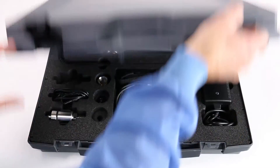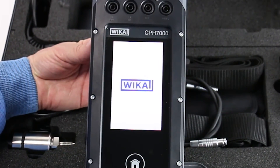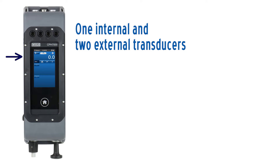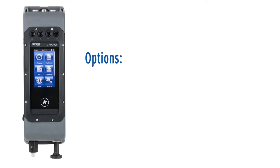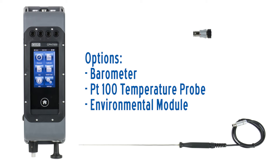The Portable CPH7000 is a convenient solution for comprehensive paperless calibrations. The instrument comes with one internal and up to two external pressure sensors with ranges from negative 14.5 to 15,000 psi and an accuracy of 0.025% full span. As an option, users can choose an internal barometer, a PT100 probe, or an environmental module.